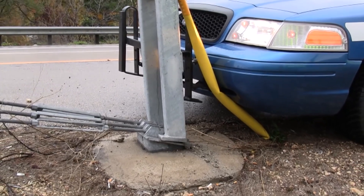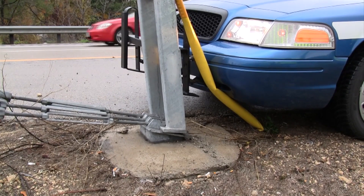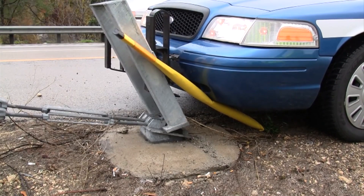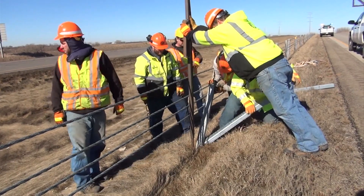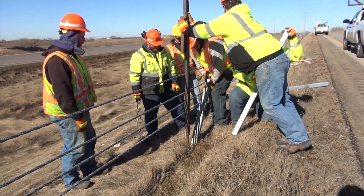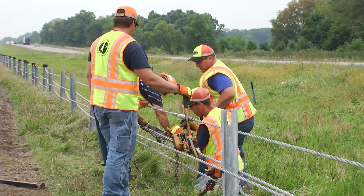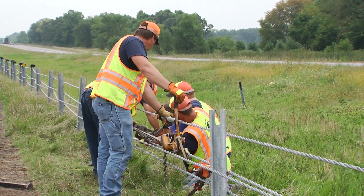Another option for incidents involving the Gibraltar or Trinity systems is to knock down the anchor release post. This drops tension on the entire system, which makes it a good tactic for life-or-death situations. However, it is extremely time consuming to repair especially during winter months, and since the entire system is down there is no protection for vehicles until it is repaired. MnDOT asks that you only use this technique for life-or-death extrication scenarios unless you've been told otherwise by your local MnDOT shop.